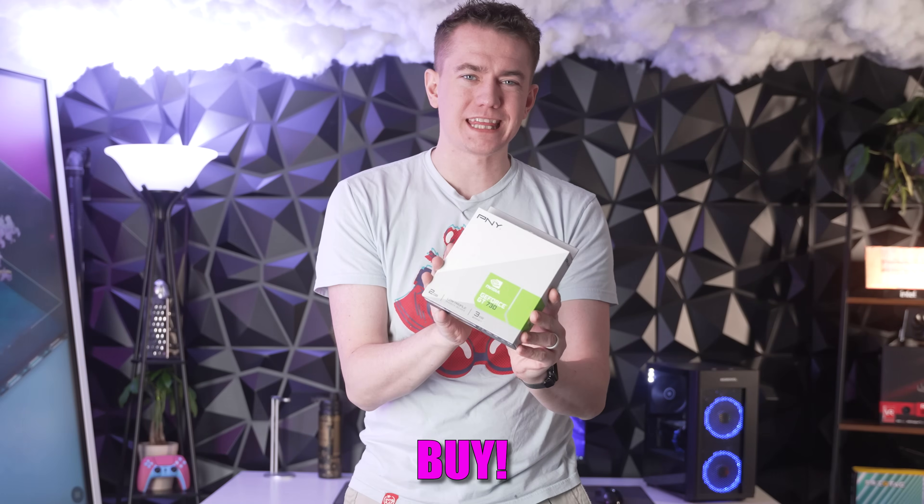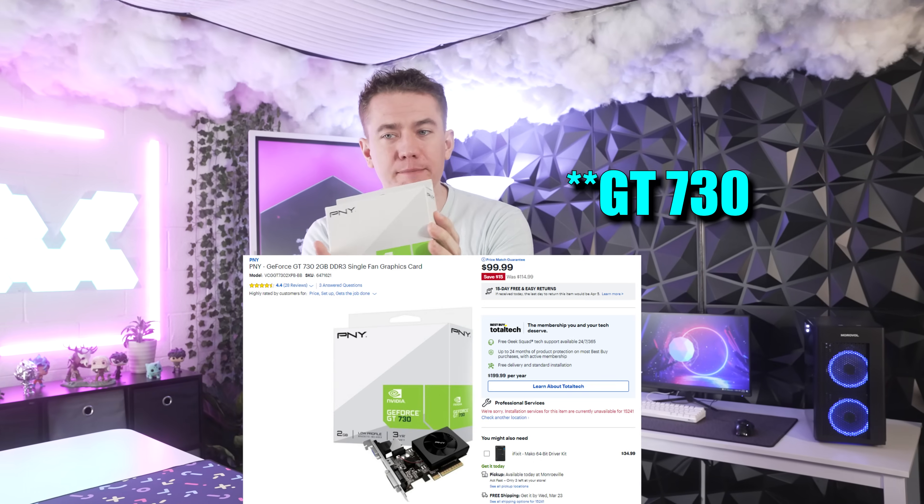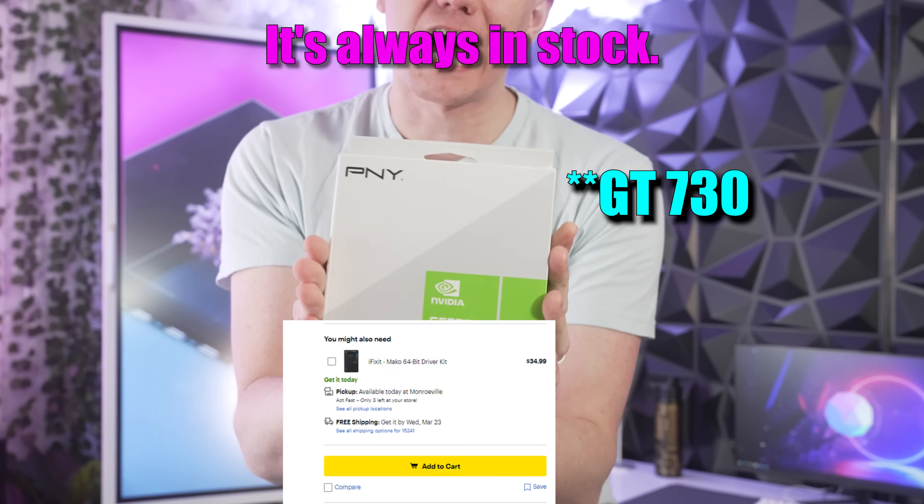I know what you may be thinking, but never buy this GPU. So imagine this: you walk into a Best Buy and you're trying to find a GPU for your build and they have nothing. There's a shortage going on. Prices are through the roof, so you see this bad boy sitting on the shelf — it's always in stock.